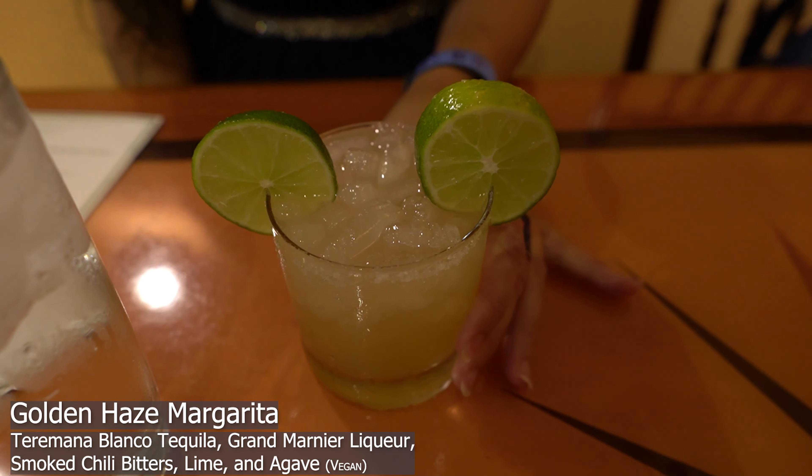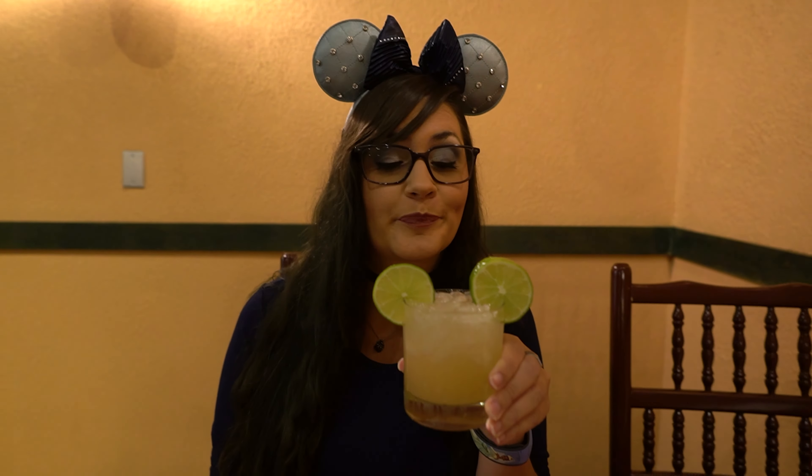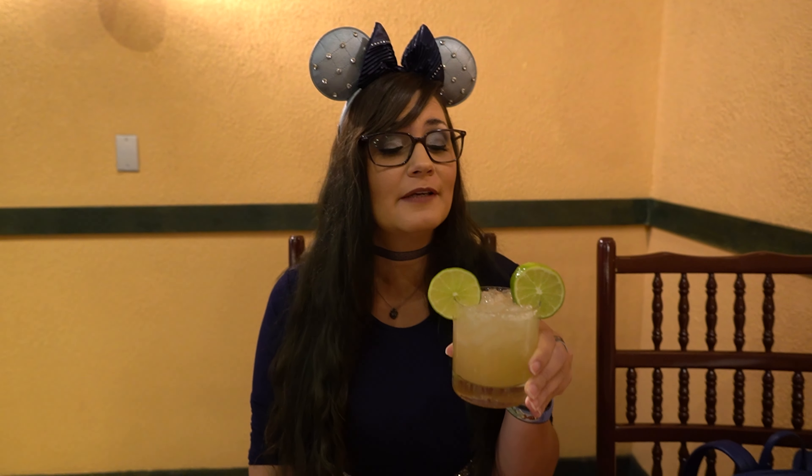This is the Golden Haze Margarita, which is new and suggested by Miss Silo. Oh, it's nice and tart but it has like a smokiness to it. I really like that. I'm going to give it a four out of five Mickey-shaped margaritas. It's got Terra Mana in it, so how can you go wrong?